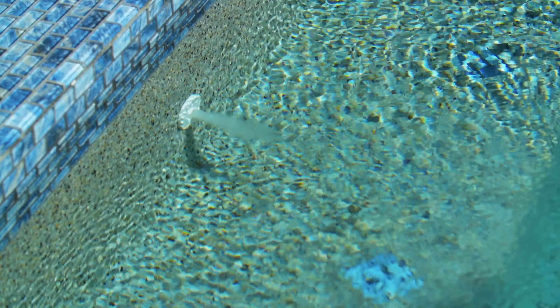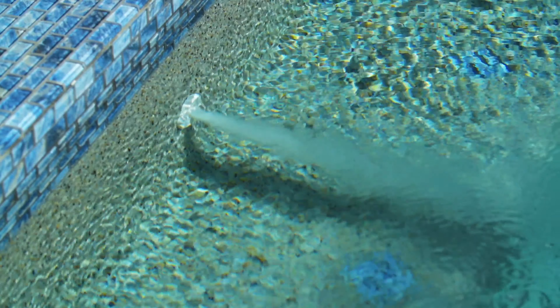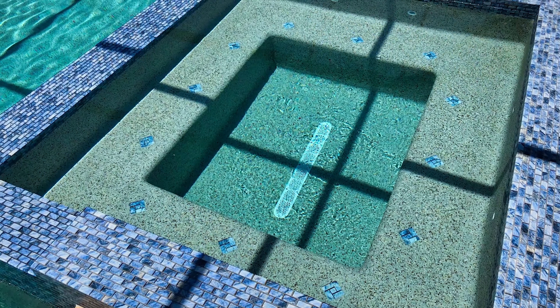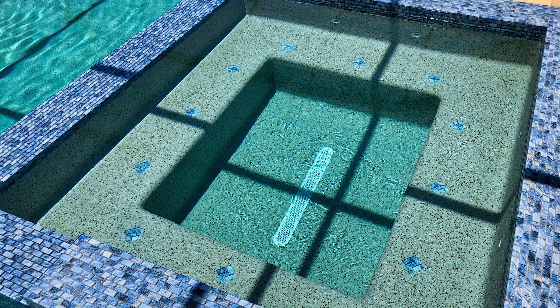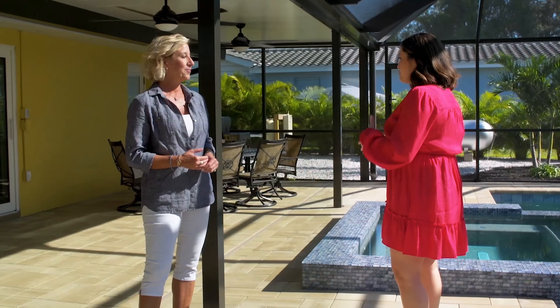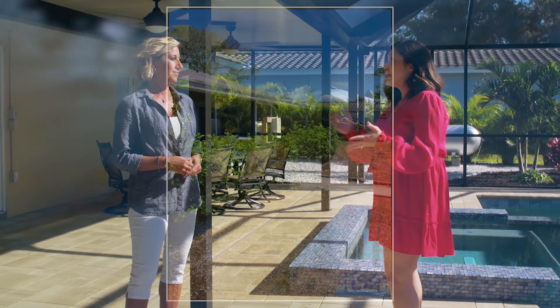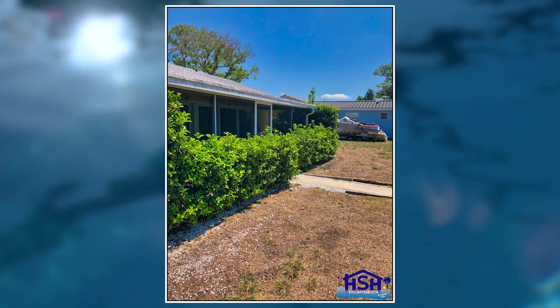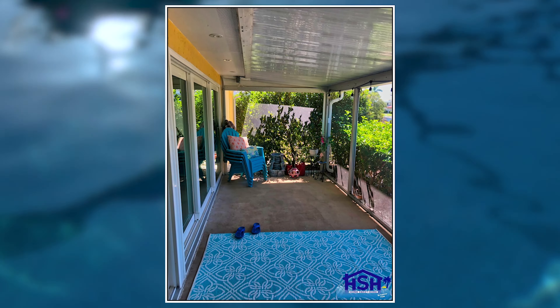We added a couple of extra jets — the standard is probably four and we went with six. And a bigger size spa than usual, which has worked out really well. That's awesome, especially because you have so much entertaining. With the bigger spa and bigger space area, that was a big concern for you guys compared to the previous lanai area that you had. You really weren't able to have that entertainment, and of course, how low it was too.